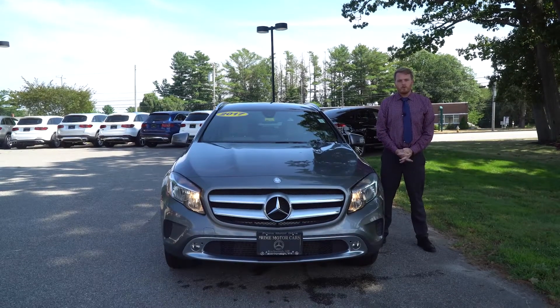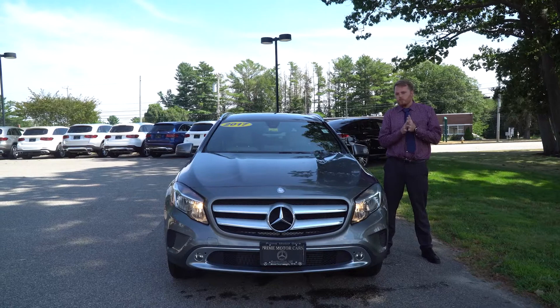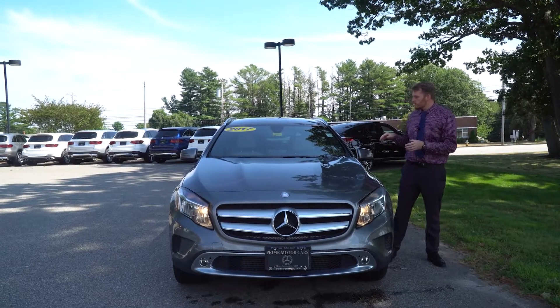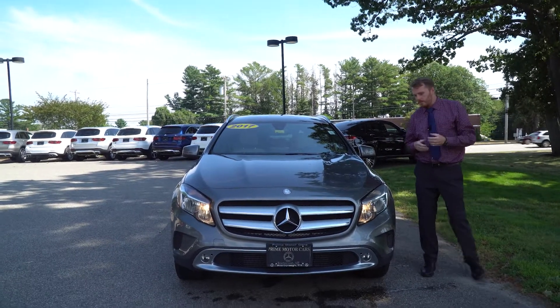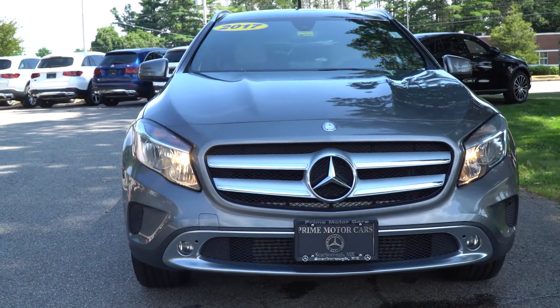Hi Garage, Sam Herzlom here at Prime Motorcars Mercedes-Benz in Scarborough, Maine. Beautiful sunny day today, perfect for showing you this 2017 GLA. You sent me an email on it, so I wanted to show it to you here on a video so you could get a better look at it than those pictures.